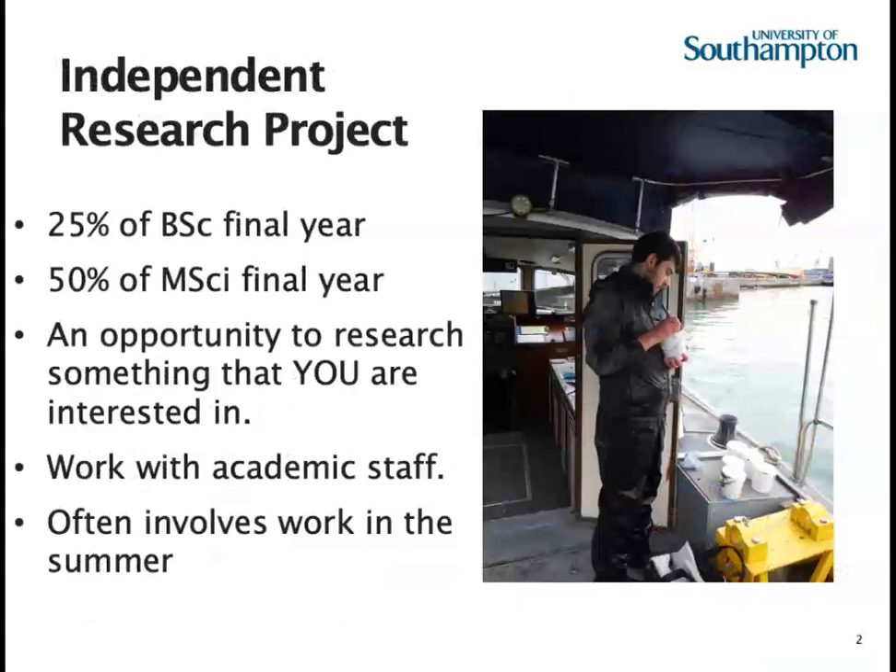Research projects take up 25% of the BSc final year and half of the MSci final year. They're an opportunity for students to research something they're personally interested in, and to demonstrate how much they've learned in terms of literature, field, lab, and writing skills over the course of their degree. Projects are developed with academic staff — students come to a relevant member of staff with an idea and together they work up a project that fits within the timeframe and finances available. These projects often involve work in the summer vacation before the final year.